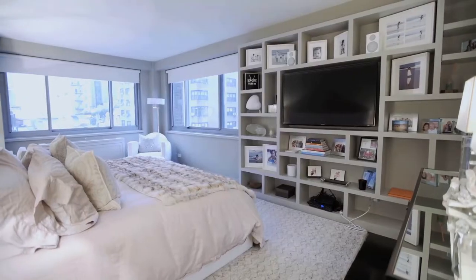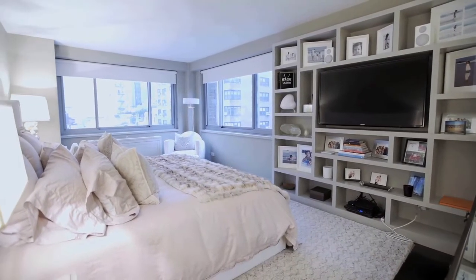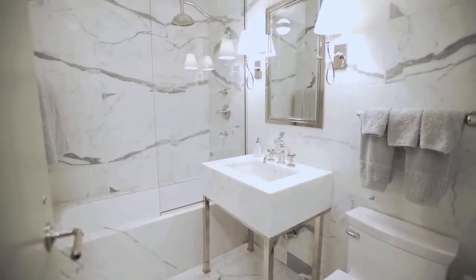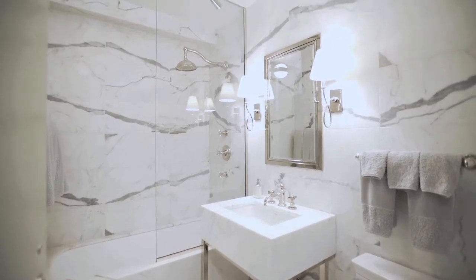The master bedroom has four closets including one walk-in and three singles, and has a new ensuite bathroom with Waterworks fixtures and custom medicine cabinets.